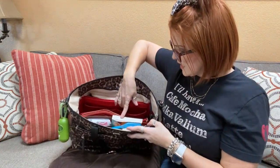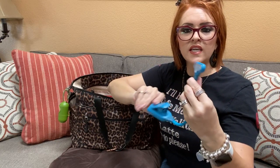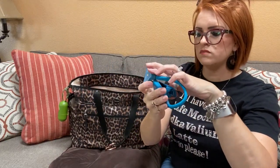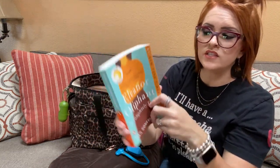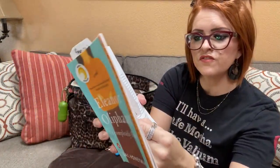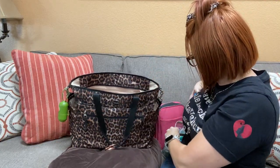In the front section I have my book light — this is the Mighty Bright, it's LED and I love it. Then I have the book I'm reading: 'Eleanor Oliphant.' My sister has read it twice and loves it. I have to show my cute little bookmark my daughter made for me when she was five — so cute!